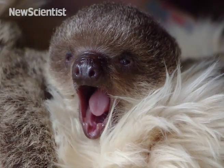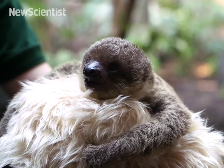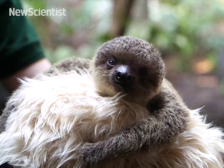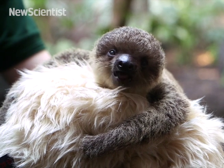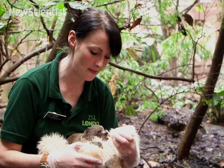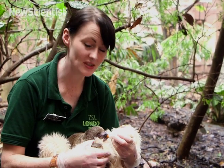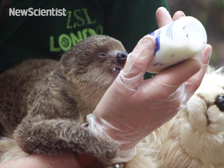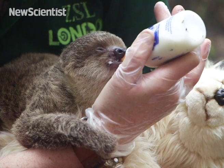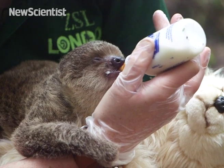This is our newborn two-toed sloth. He's about seven weeks old at the moment and we've been hand-rearing him for a couple of weeks now. Unfortunately the mother wasn't able to take care of this one, so we've stepped in with the feedings, feeding every three hours day and night.